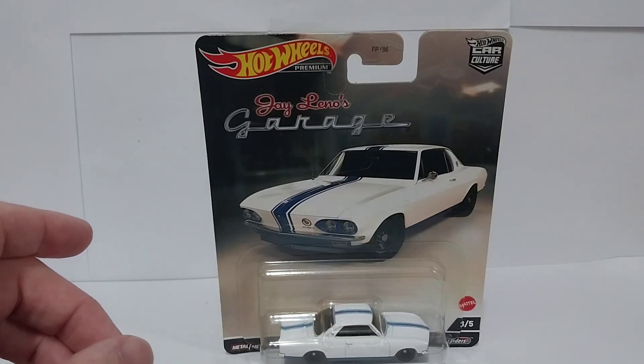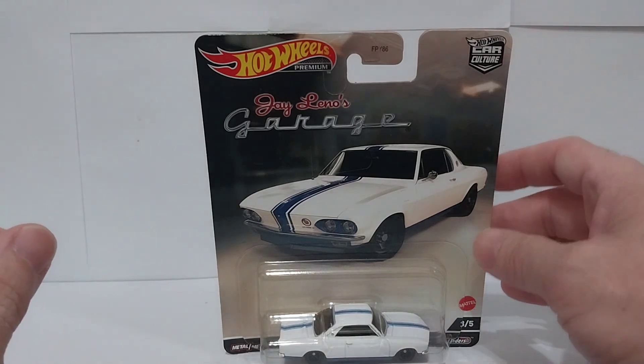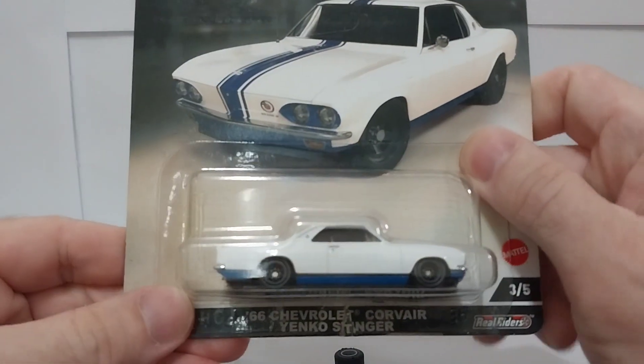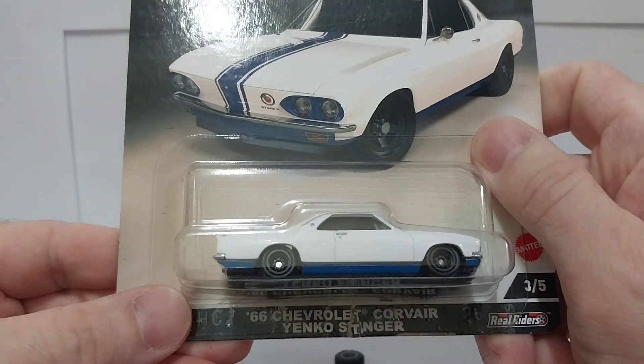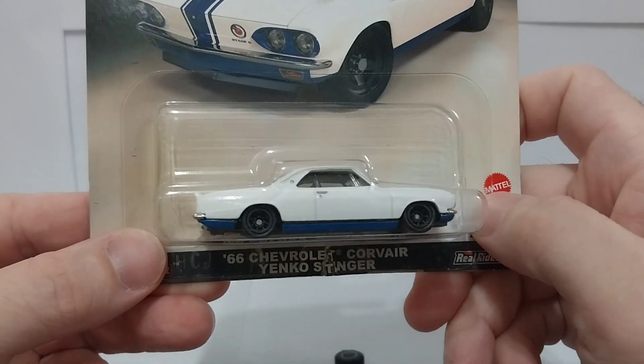Hey guys, it is Saturday morning here in the Philippines and as promised we're doing our second car from Jay Leno's Garage. This is the second and last one I bought from this set. This is your 66 Chevrolet Corvair Yenko Stinger. This is a really sweet car.